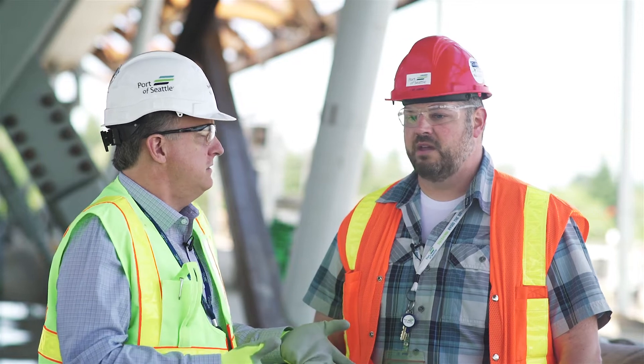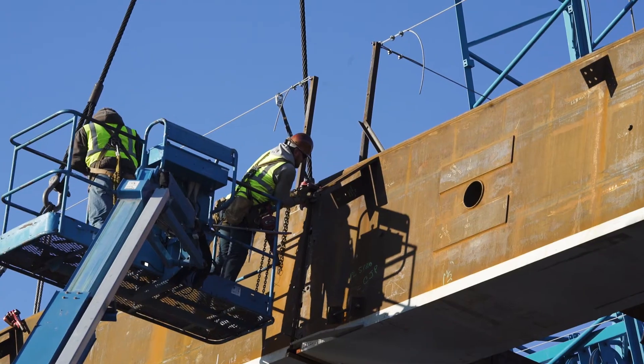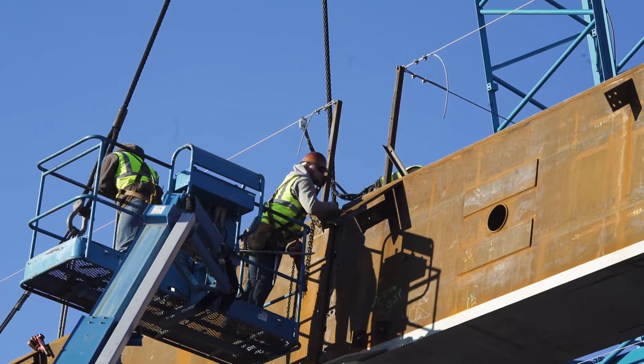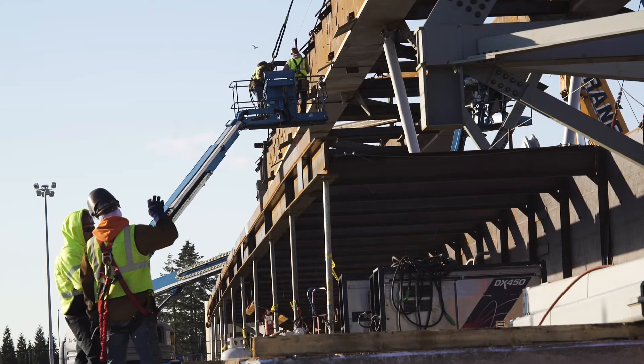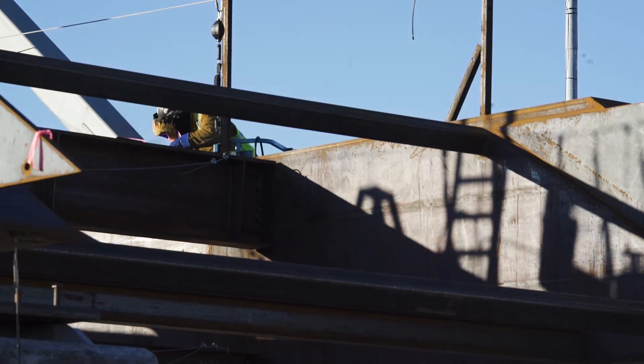How heavy is this? Not only is it the size of a football field, but when this is fully loaded — we're going to have all the skin on, it's going to be almost fully finished, and we're going to have the moving walkway in here — it's going to weigh approximately 1,565 tons. That equates to about 18 Boeing 737 airplanes or 8 locomotives, so it's just about 3.3 million pounds.